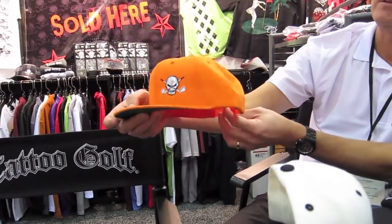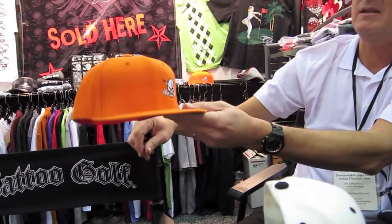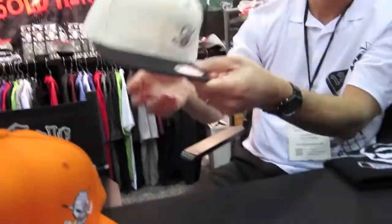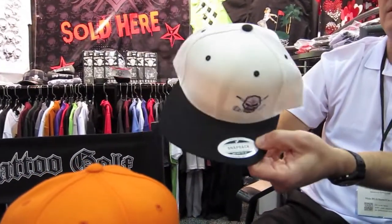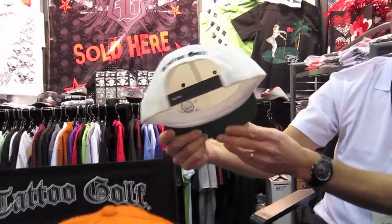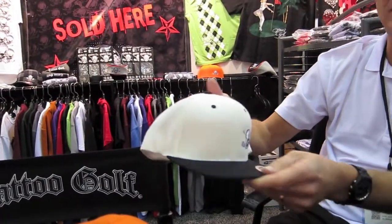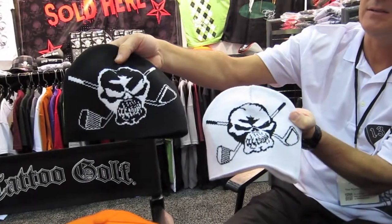We're going to have a few solid colors and then we'll have some two-tones. Nice looking. Those snapbacks — I've got some in my collection, so if I keep those long enough they'll just come back. Snapbacks are back! Then a couple of new woven beanies — white, black — with the design woven into it.